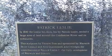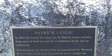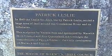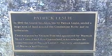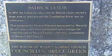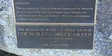So that's Patrick Leslie. In 1840, the Leslie brothers, led by Patrick Leslie, settled a large area of land around the Condamine River and its tributaries. This sculpture by Vernon Foss acknowledges the contribution of Patrick Leslie. It was done and unveiled as a plaque on the 9th of June 1996.